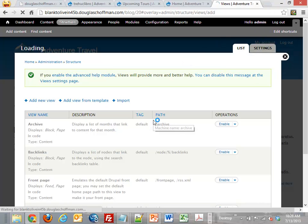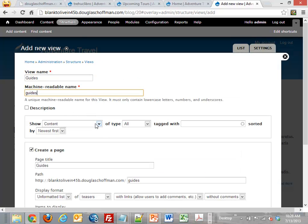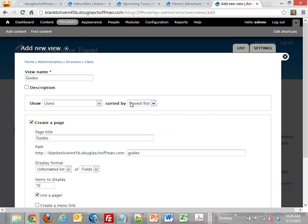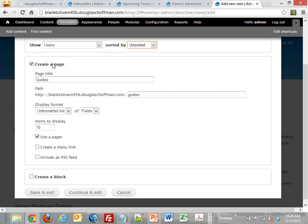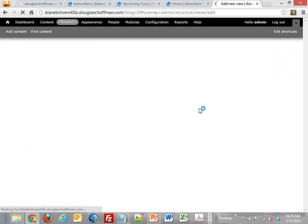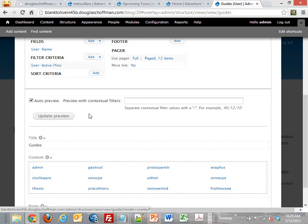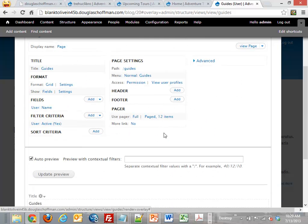I'm going to enable Views and Views UI — otherwise you can't actually configure anything. Drupal tells me I also need a required module called CTools (Chaos Tools); I already have it installed. Now under Structure I can create Views. I'll call this our Guides view. We're going to show users (not content), unsorted. We'll make it a page with a grid display of fields. Items will use a pager and it'll go in the main menu.